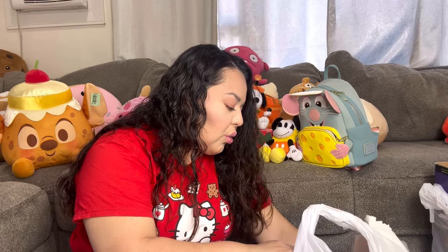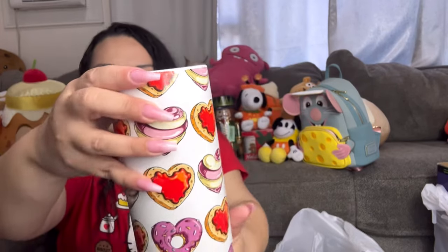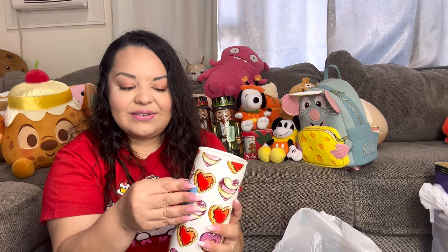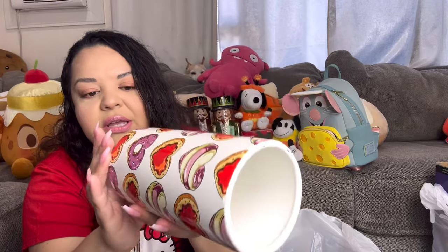I got this nice vase for $3. It has a tiny chip that you can barely see, and if you just turn it around it's invisible. It has heart dessert cookies all over it — so pretty. I put my Valentine's silly straws in here and it looks fun just displayed in the kitchen. I might try to resell it for around $10 even with the little chip, or just keep it since it's super cute.